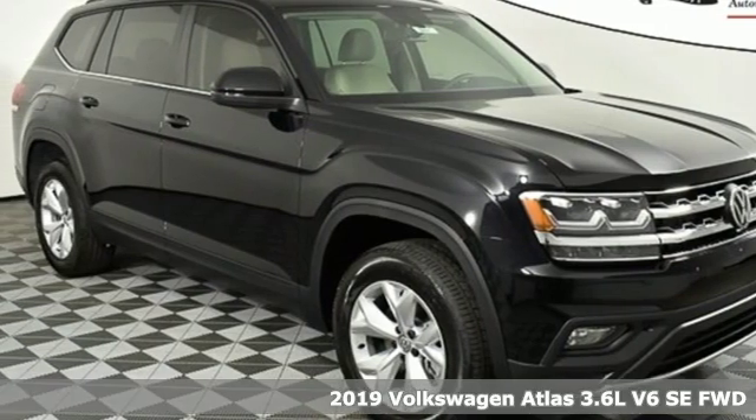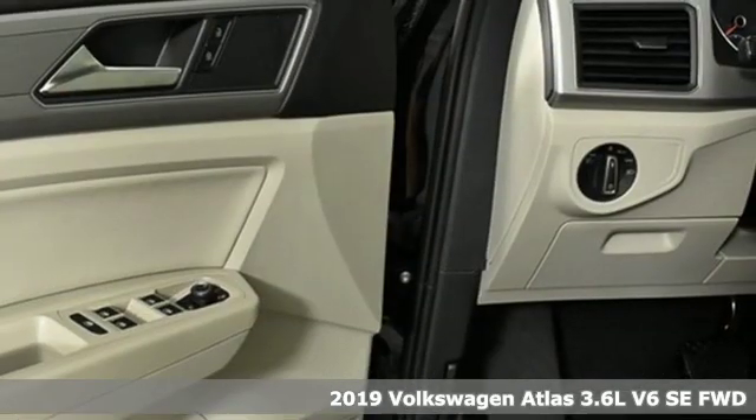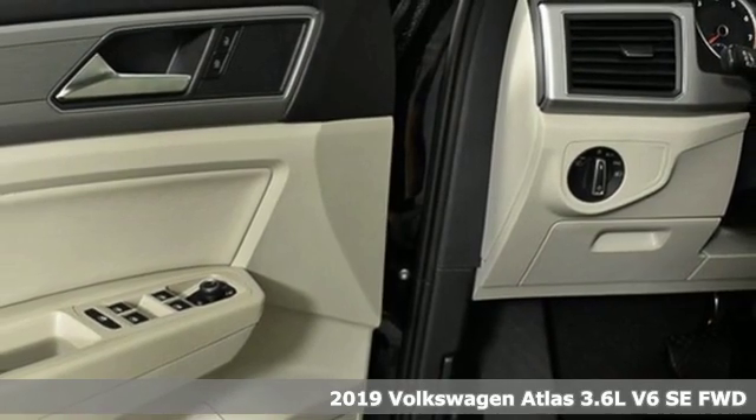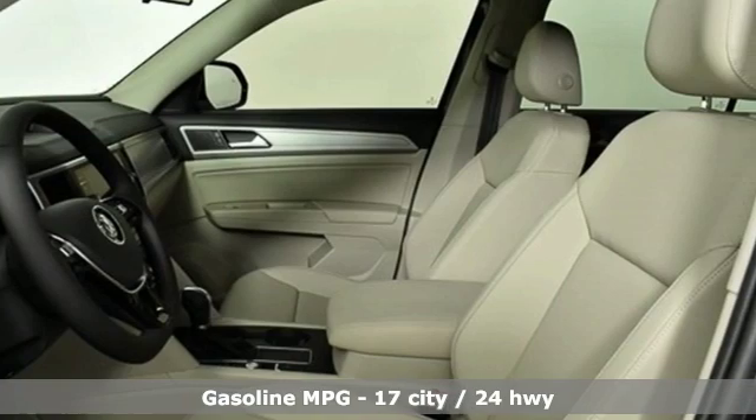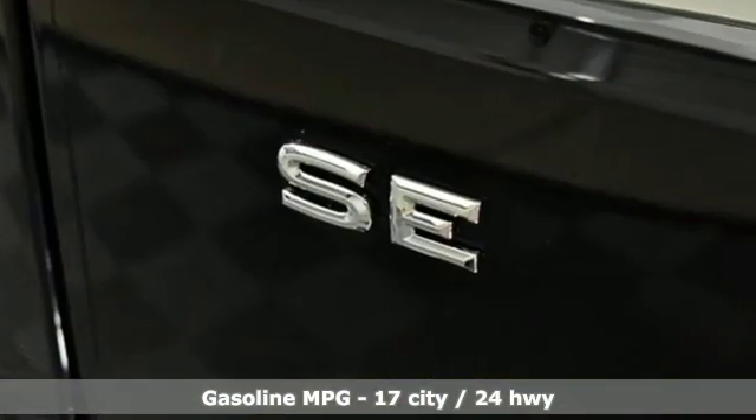Here's a new 2019 Volkswagen Atlas. With seating for seven, here's an SUV that's big enough for a family, a band, or a family band. And get ready for an impressive combination of features.